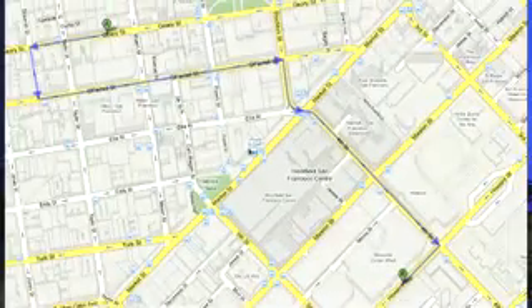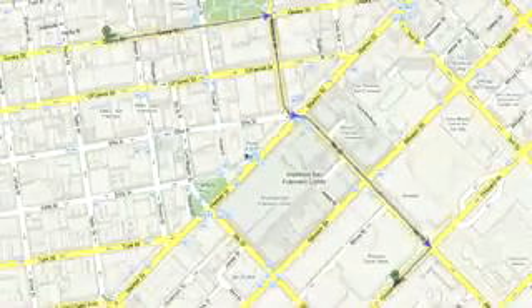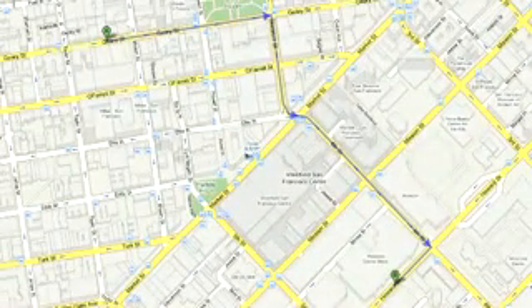I travel to San Francisco several times a year, and I walk whenever possible. Call me crazy, I like the hills. When I want to go somewhere new, though, I've found Google Maps to be less than helpful because driving directions account for one-way streets. There are shorter paths when you walk than when you drive, and now Google Maps is offering a walking directions option. It's in beta, but come to think of it, isn't pretty much everything Google does in beta?